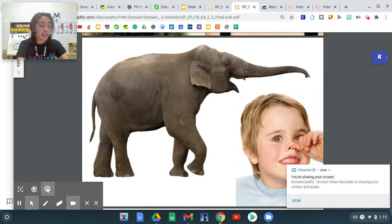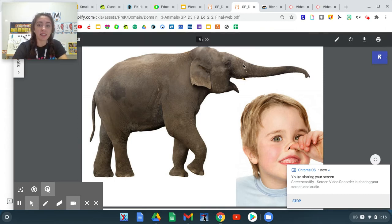A trunk is a body part on an elephant's head that is used to pick up things and spray water. A trunk is kind of like a long nose.